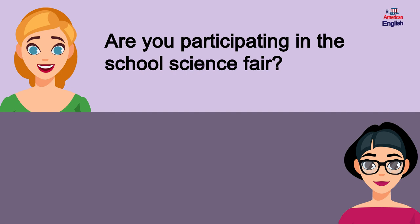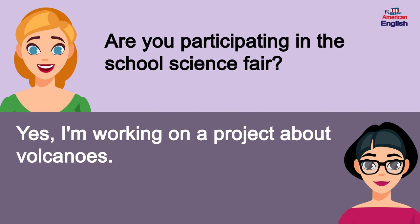Are you participating in the school science fair? Yes, I'm working on a project about volcanoes.